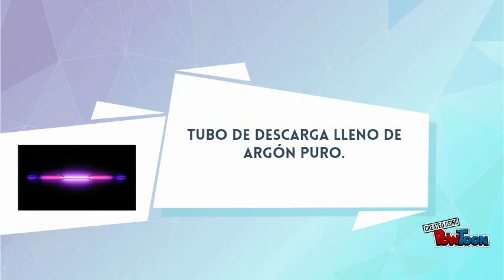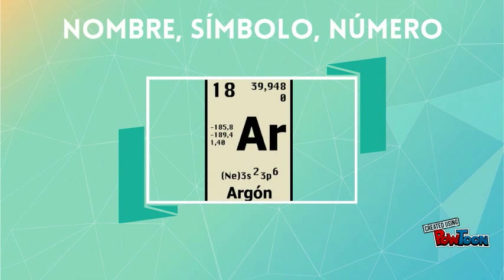And this is where the table splits, where lanthanides have just begun, lanthanum, cerium, and praseodymium.